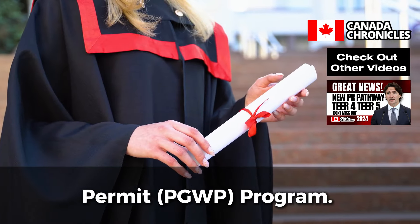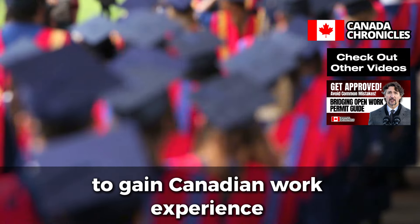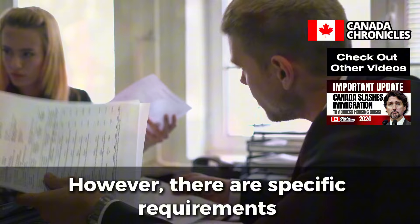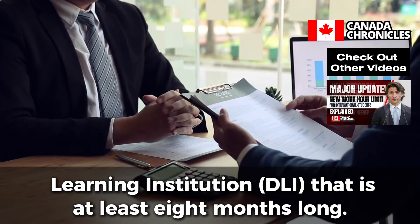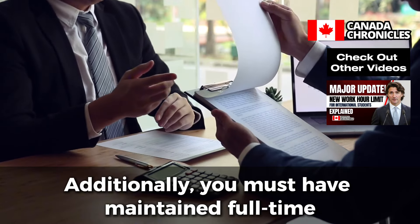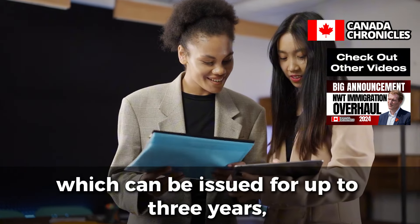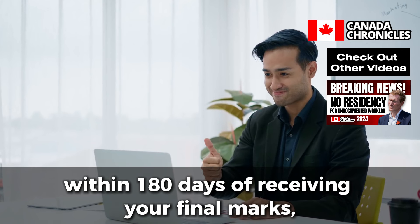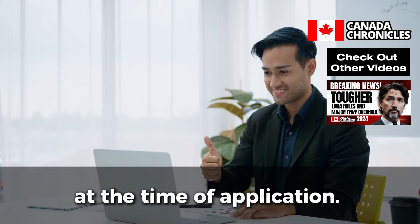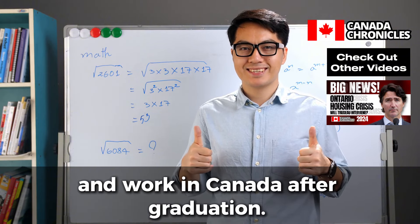Understand the Post-Graduation Work Permit (PGWP) Programme. The Post-Graduation Work Permit Programme is an excellent opportunity for international students to gain Canadian work experience after completing their studies. However, there are specific requirements you must meet to be eligible. First, you must have completed a program of study at a designated learning institution (DLI) that is at least eight months long. Additionally, you must have maintained full-time student status throughout your studies, with a few exceptions such as your final semester. If you meet these requirements, you can apply for a PGWP, which can be issued for up to three years depending on the length of your program. It's important to apply within 180 days of receiving your final marks, and you must hold a valid study permit at the time of application. Failing to meet these requirements could result in denial of your PGWP application.